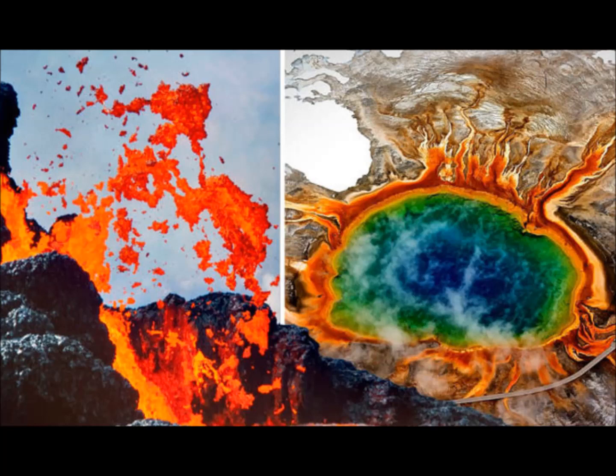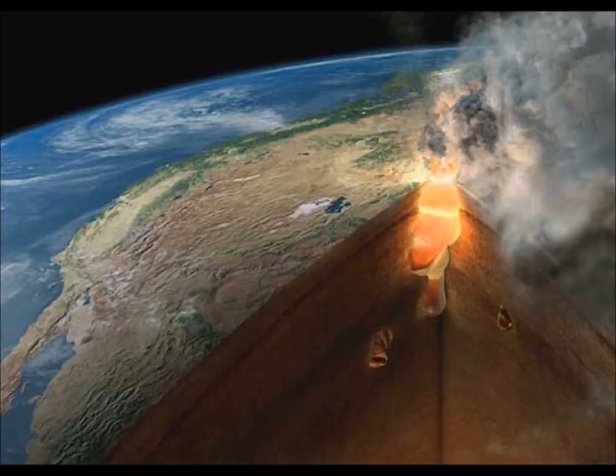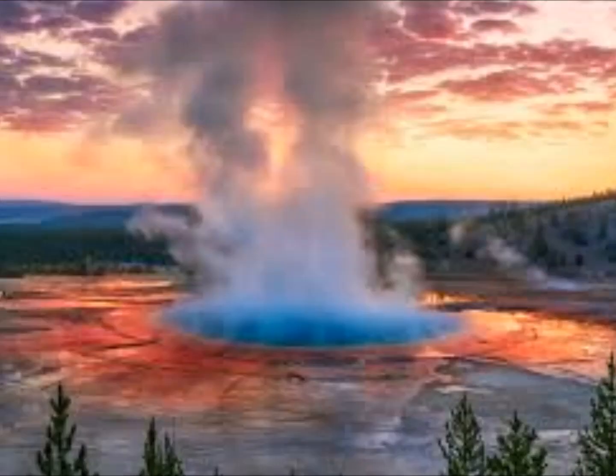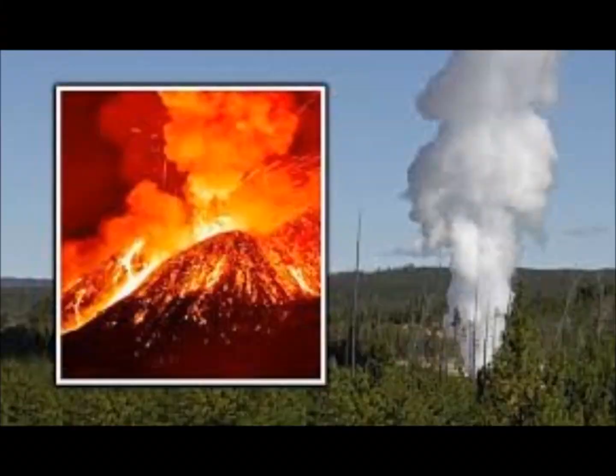Poland noted that one should not think of these chambers as gigantic magma bodies that are just full of roiling, boiling liquid material. In fact, most of this is solid. The upper reservoir is only about 5% to 15% molten, and the lower reservoir is only about 2% to 5% molten. Poland says it's a mushy, plasticky zone with little bits of melt in the middle. That's what the Yellowstone magma system looks like, and this is what drives the hazards of the region.